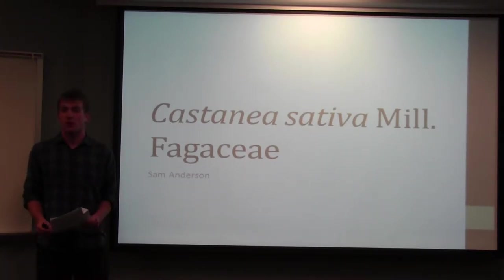Hi, my name is Sam Anderson and I'm a sophomore in the college, majoring in chemistry, anthropology, and human biology. Today I'm going to be presenting on Castanea sativa, or the sweet chestnut tree.